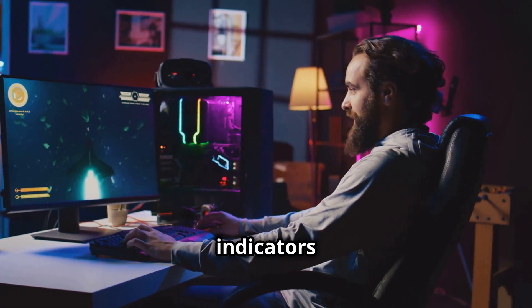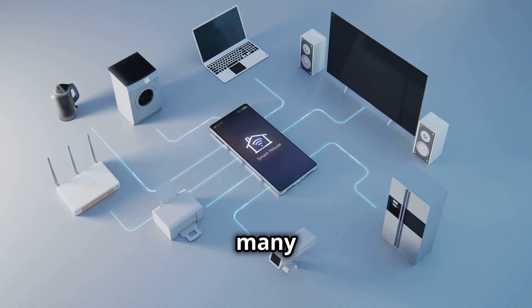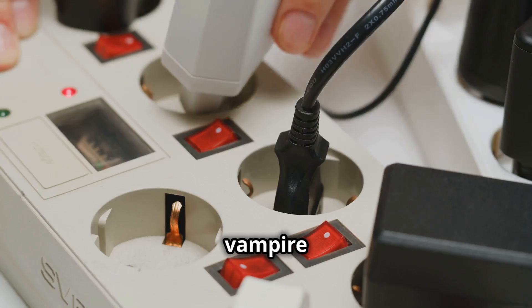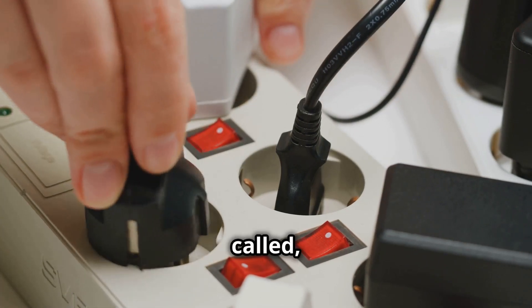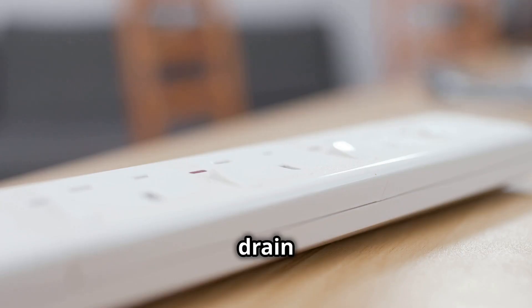These tiny lights and indicators might seem harmless, but they are constantly drawing power. Many modern devices never truly turn off — they stay in a kind of sleep mode, always ready to spring back to life at a moment's notice. This convenience comes at a cost. These vampire loads, as they're sometimes called, might seem small but they can add up to a significant energy drain over time.